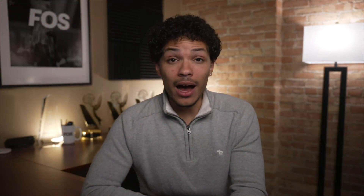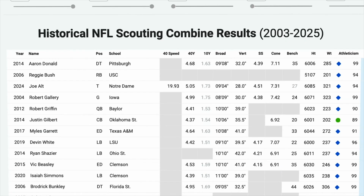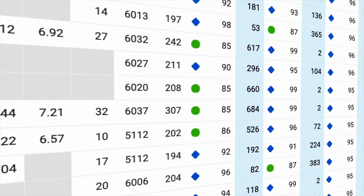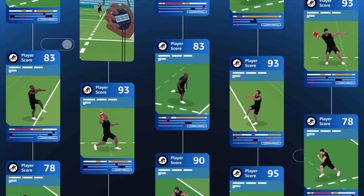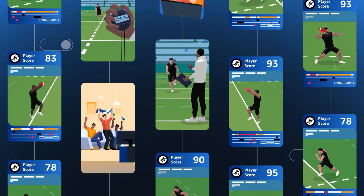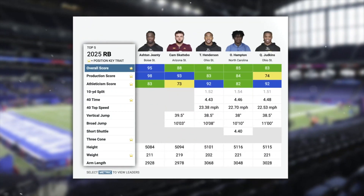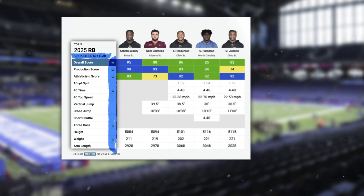As of February, Combine IQ was available to the public on the NFL's website. It's basically a system that makes interpreting Combine performances as easy as looking at player ratings in a video game. It takes every prospect's performance in the Combine, then pits it up against their peers and historical Combine results to calculate a draft score between 50 and 99. These draft scores are position-specific, so each prospect's score is based on key traits for each specific position.